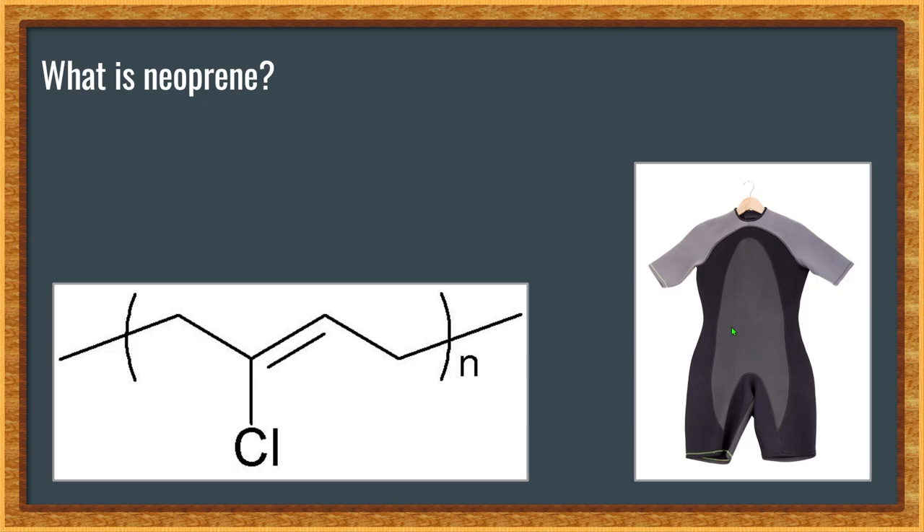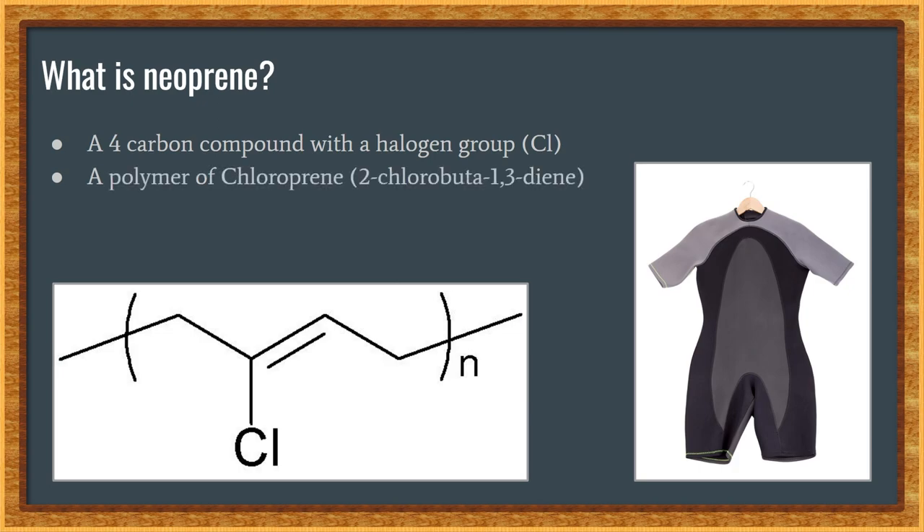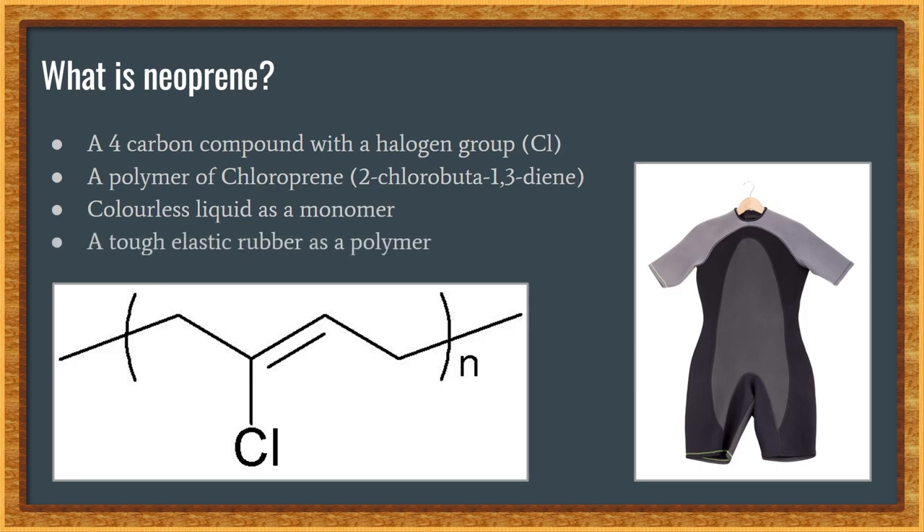Neoprene is a four-carbon compound that can be found with one or more double bonds with a halogen functional group, being a force chlorine. Neoprene is actually an alternative name for a polymer of the substance chloroprene, or 2-chlorobuta-1,3-diene. So the correct name would actually be polychloroprene. And as its monomer, chloroprene is a colorless liquid, and as its polymer, neoprene is a tough rubber-like substance.